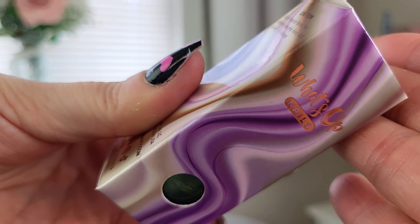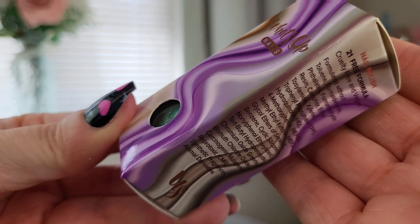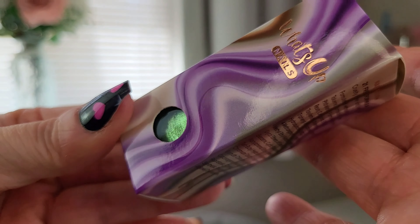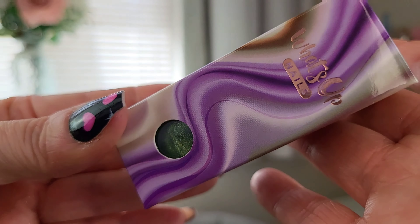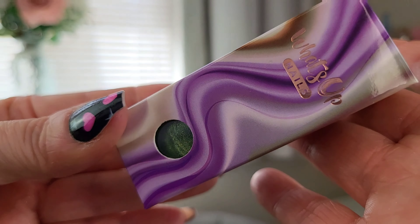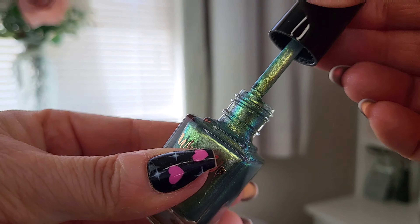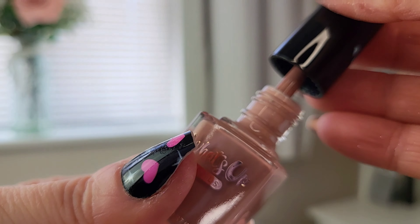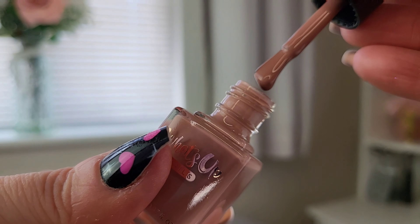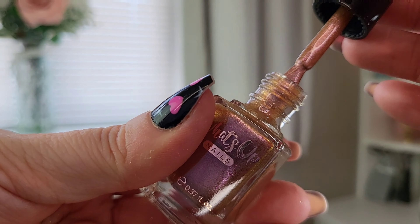I'll quickly run through the nail polishes. These are from the Geodes Collection as well, to go with the eyeshadow palette. Just focusing on the packaging — they all have the same very similar purpley, swirly, marbly look as the palette. Really nice, good quality packaging. This one is in the shade Peridot, and then we have Rhodonite — a really nice nude shade.